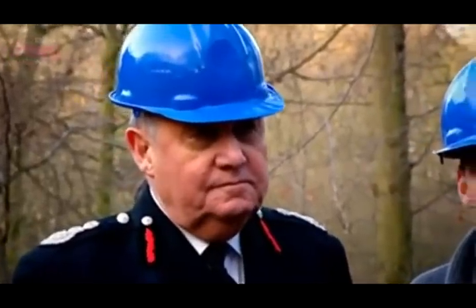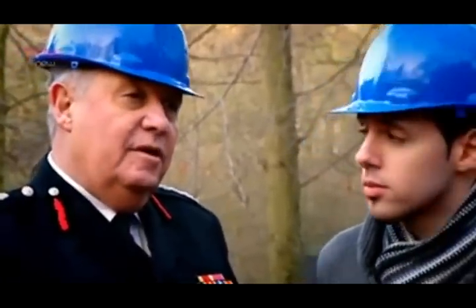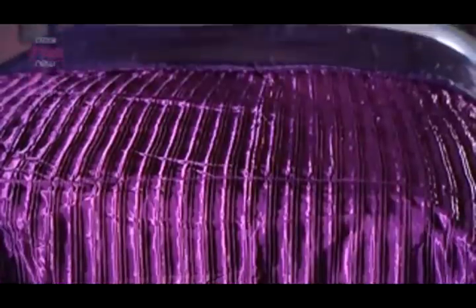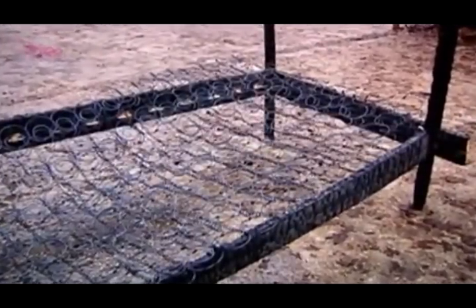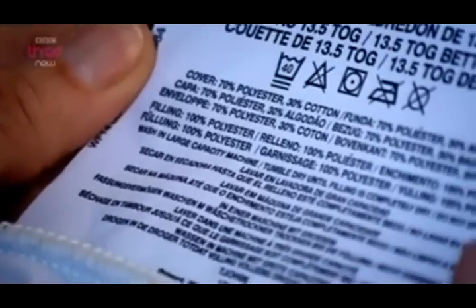Sir Ken clarifies that this doesn't mean getting rid of everything polyester, but that people need to think about safety when choosing products. While all mattresses and pillows, regardless of what they're made of, must be treated to comply with a certain level of fire resistance by law, there are currently no fire regulations for duvets, carpets or curtains in the UK. It's always worth checking labels for fire safety information.